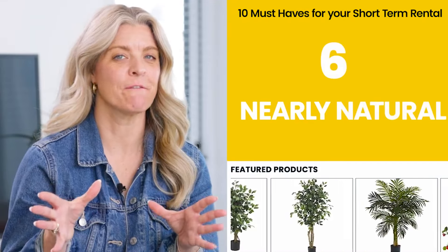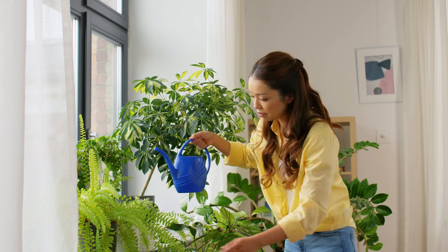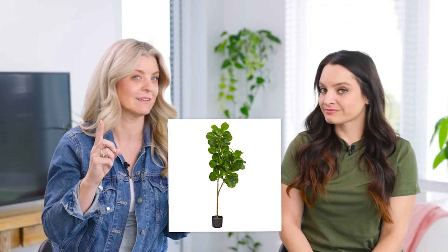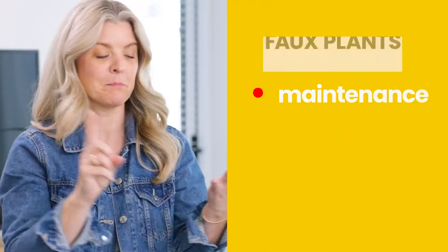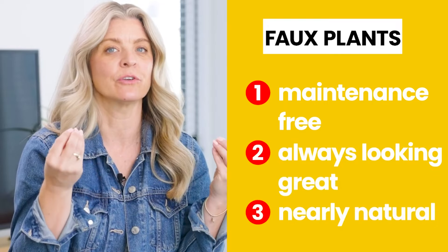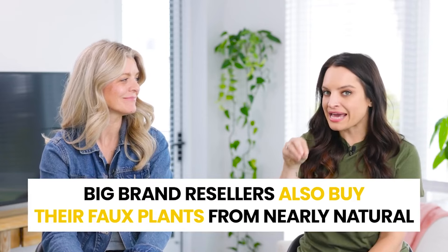Number six: Nearly Naturals Faux Plants. I'm a proud plant mom and all my own plants are real, but you have to face the facts — in a short-term rental it is much more challenging to keep live plants alive. Nearly Naturals are the best faux plants on the market. They have you second-guessing, feeling the leaves, wondering if they're real or not. They're maintenance-free, they always look great for your guests, and your guests will be wondering if they're alive. A lot of the big brands in stores actually buy their plants from Nearly Naturals, so we cut out that middleman and get great deals by buying Nearly Naturals through HostGPO.